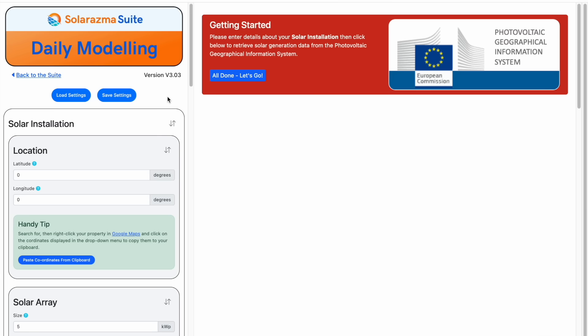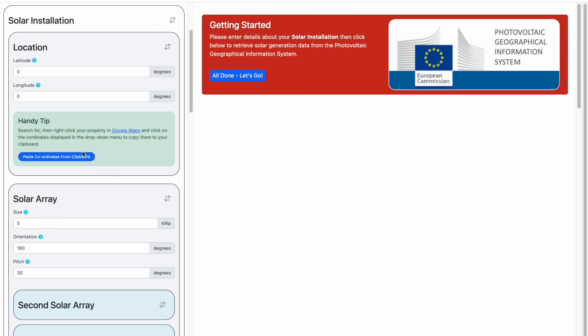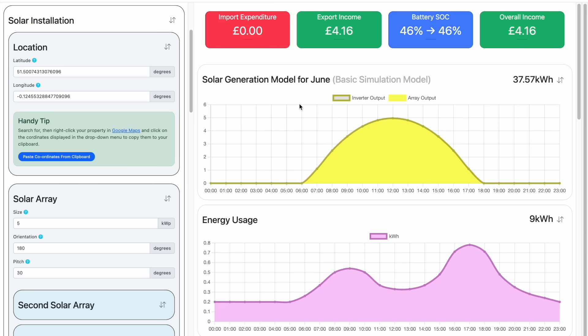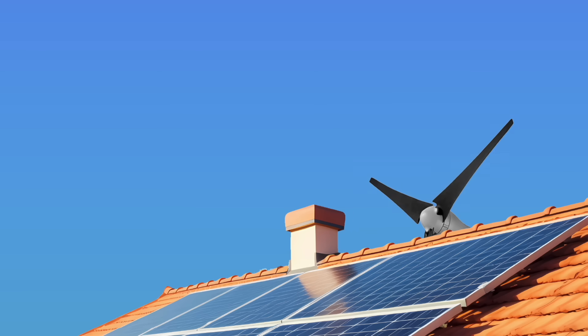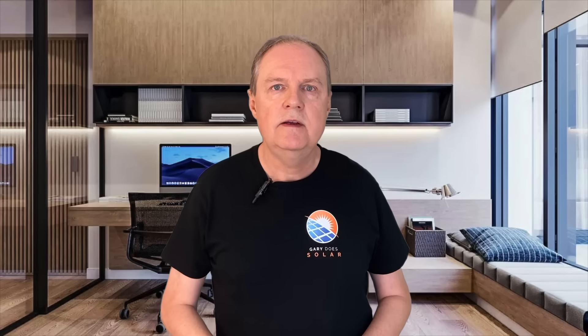So does it make sense for you to complement your own solar installation with a wind turbine? Let's dig into the detail. Let's say you have a 5 kilowatt peak array on your house. You can easily calculate your expected solar generation — for this location it's just under 5,000 kilowatt hours for the year. If you live in a relatively windy location you might be looking at an additional 2,000 kilowatt hours over the year using a wind turbine.